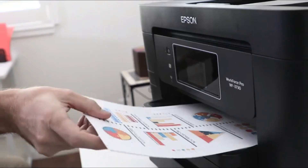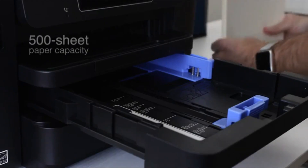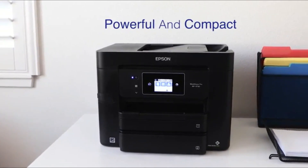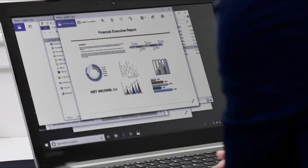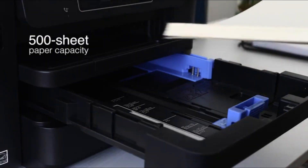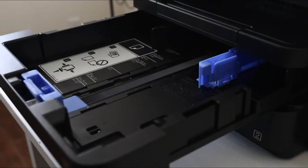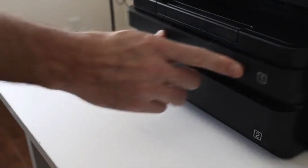It uses a 4-color ink system — black, cyan, magenta, and yellow — to deliver better colors than a 2-ink system. While photo printing isn't the main highlight, it can ably print good-looking images on photo paper. The WF3730 is ideal for office users. It's larger than other recommendations due to the 500-sheet paper tray and 35-page automatic document feeder, suitable for small office or home office environments, but it may be overkill for general home use.